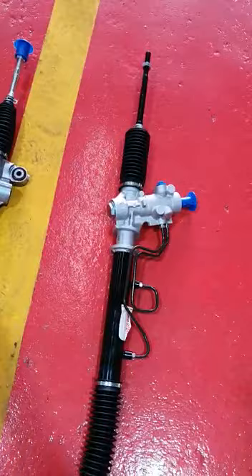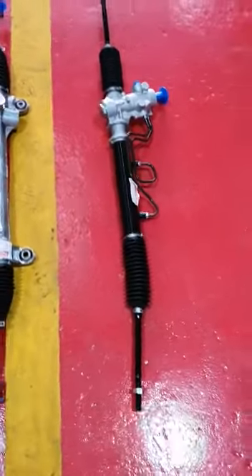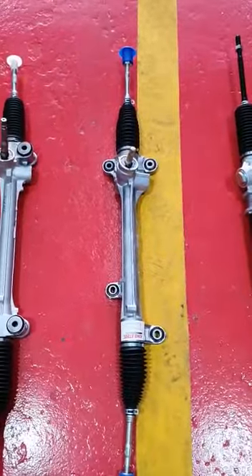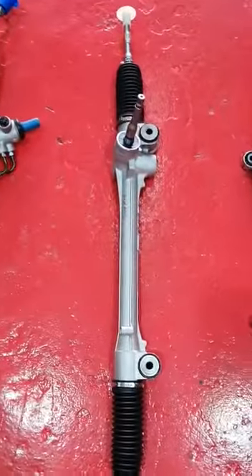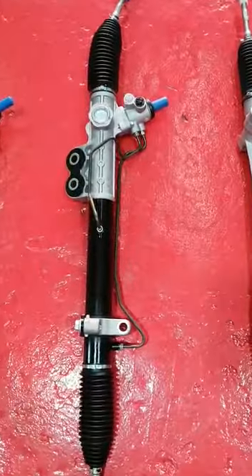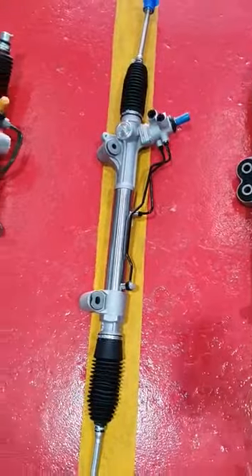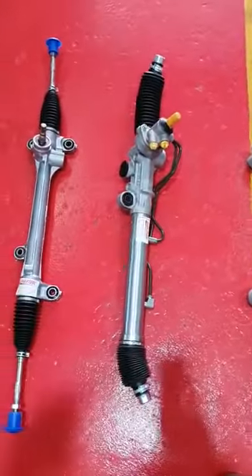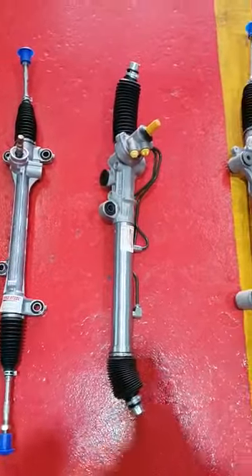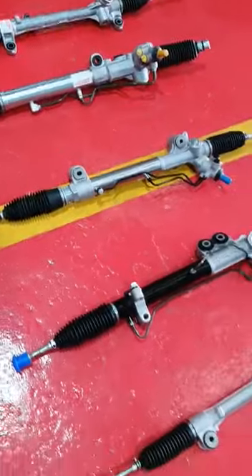So we have here the Corolla wagon — the L-Touring, the DX, the old model wagon. We have the NZE 121, the NZE 141, the NZE 161, the ERS. We have the Navara D40 four-wheel drive, the Hilux Vigo, and the old model Prado KZJ95 with the 1KZ engine. We have those in stock — those are the models that come as foreign used.